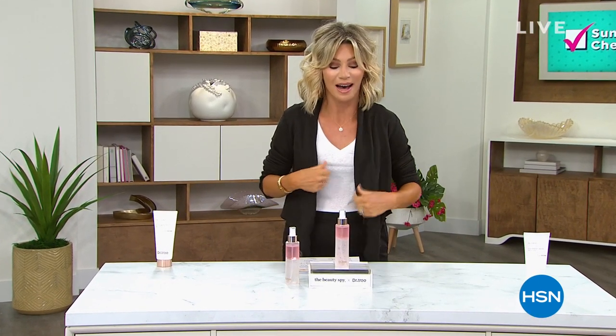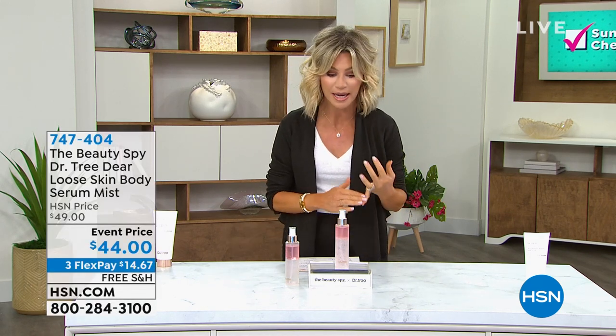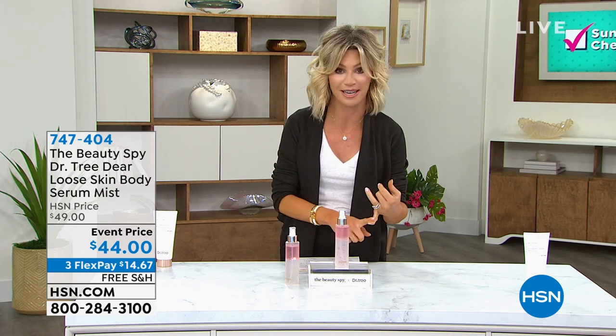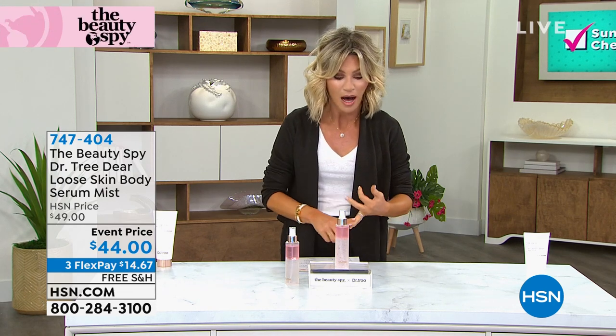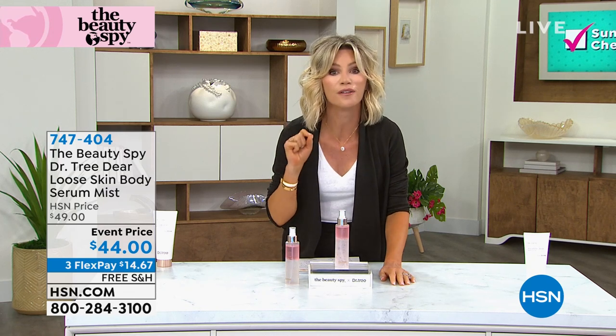I'm Amy Morrison and coming up for the rest of this hour are Beauty Spy products. Beauty Spy is really Chelsea Scott — she travels to countries asking what's the hot sellers and what's the latest in technology. This is beyond a social sensation. Every beauty blogger and magazine beauty editor is talking about an ingredient called Volufeline.